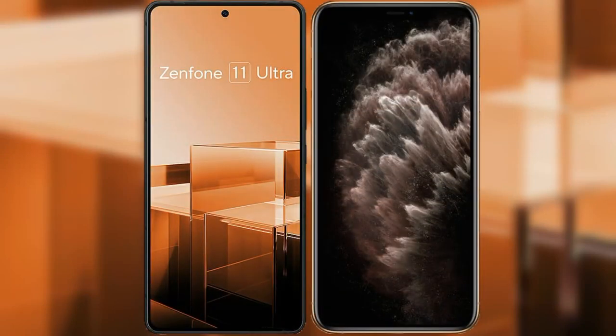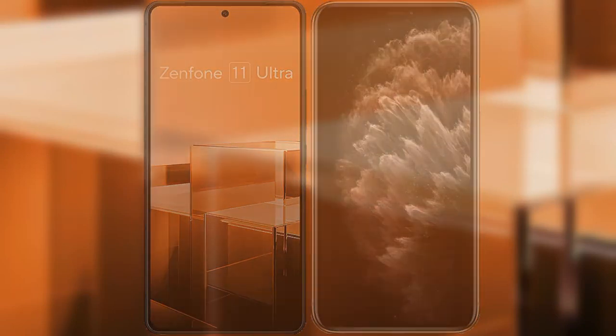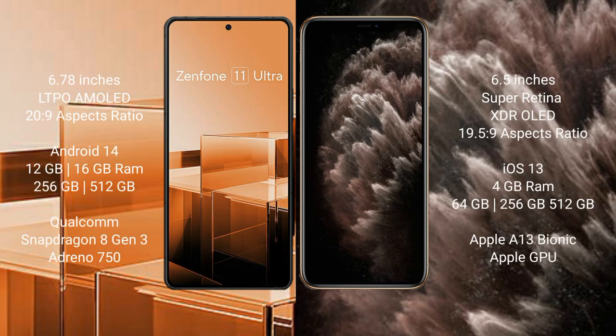I will compare the new Asus Zenfone 11 Ultra with iPhone 11 Pro Max. Asus Zenfone 11 Ultra comes with a 6.78 inches LTPO AMOLED display and 6.0% 20.9. iPhone 11 Pro Max comes with 6.5 inches Super Retina XDR OLED display and 6.0% 19.5.9.